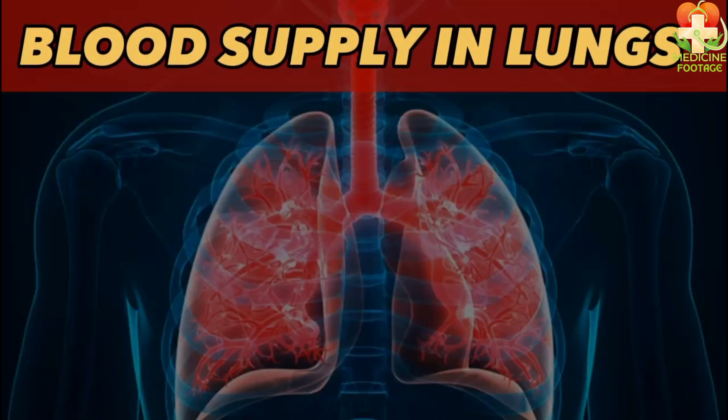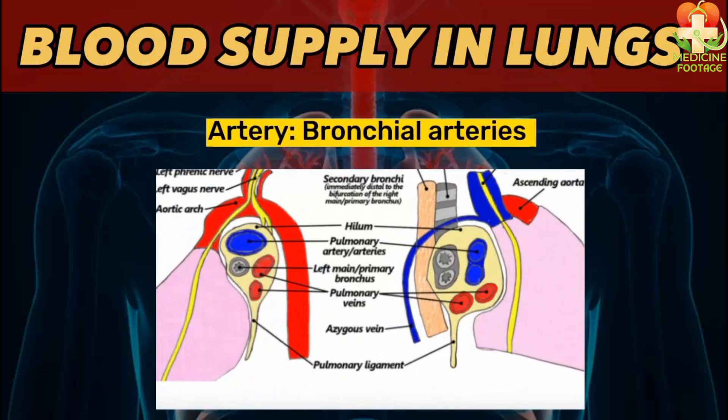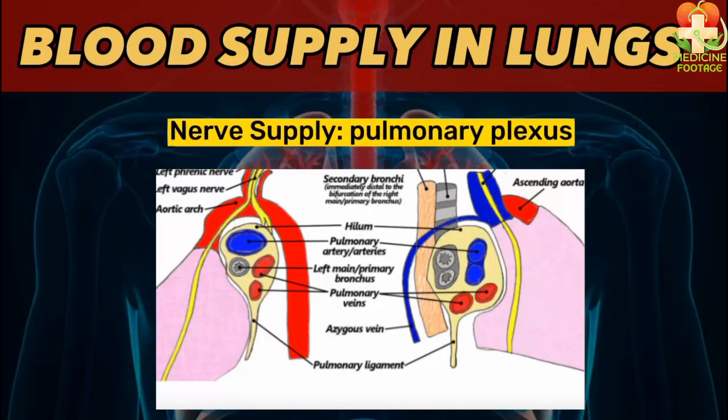The lungs receive their arterial supply from the bronchial arteries, and they are drained by the bronchial veins into the azygos and hemi-azygos veins. In this figure you can see the azygos vein. The nervous supply of the lungs is provided by the pulmonary plexus.